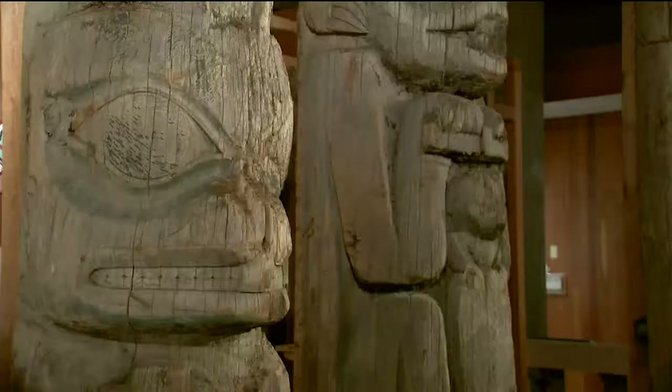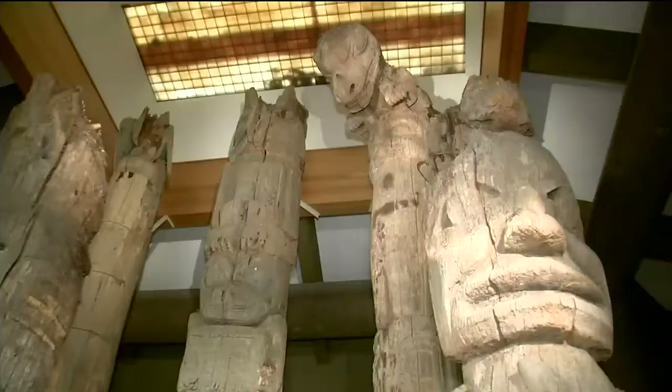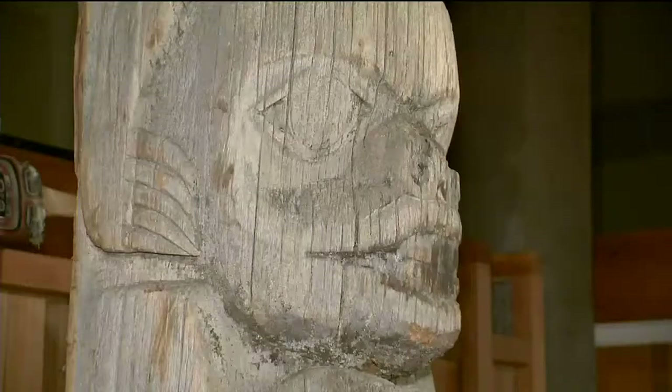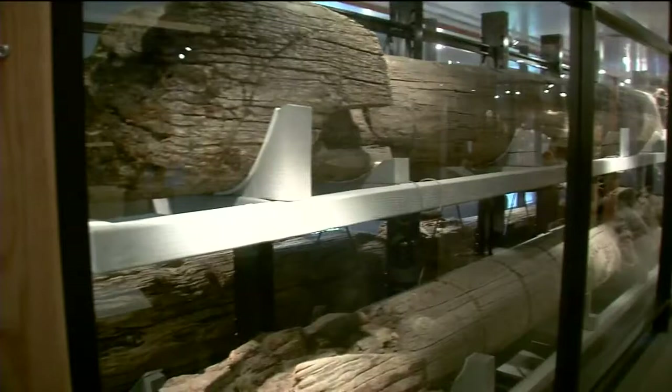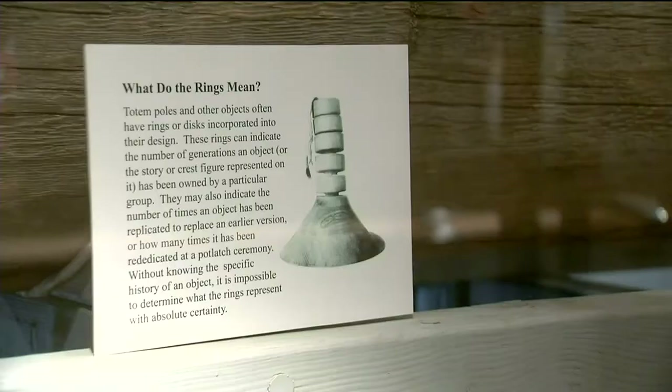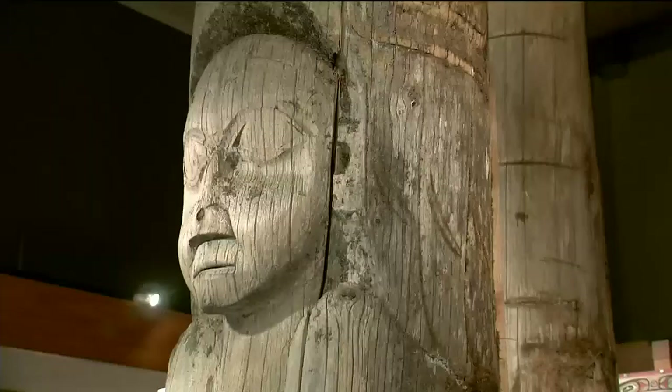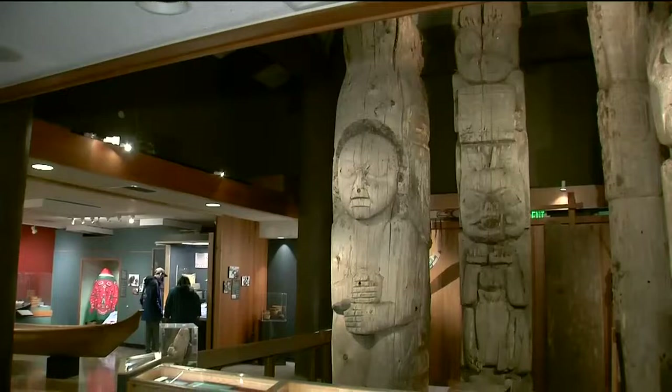DeWitt tells me some of the reasons totem poles are built — from helping to tell stories, to being raised to honor someone who passed away, or a new clan leader being placed in a position. Or this one, with rings carved into it to show each time a clan held potlatches or gift-giving ceremonies. So you know right off the bat that this clan is very wealthy — not wealthy in money, but wealthy in skill and cooperation to come together to complete these events. These poles could be over 200 years old.